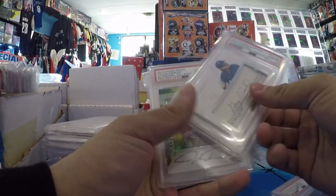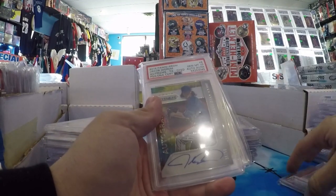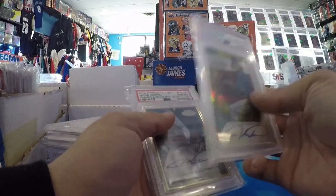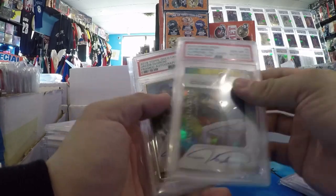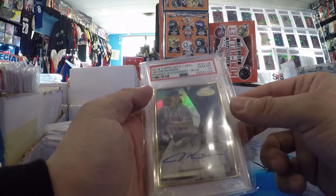Gary Carter Jr. signed PSA 10 Flawless Auto, out of 25. Another cool one — RIP. DeGrom, a 2015 Prism — basically one of his first autos. PSA 10, out of 25. Another DeGrom PSA 10, Gold Label Gold Frame, out of 50.